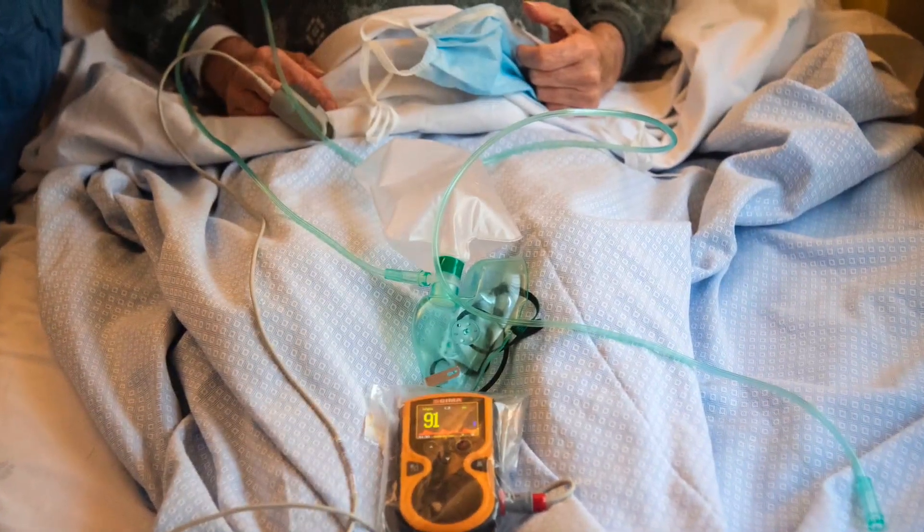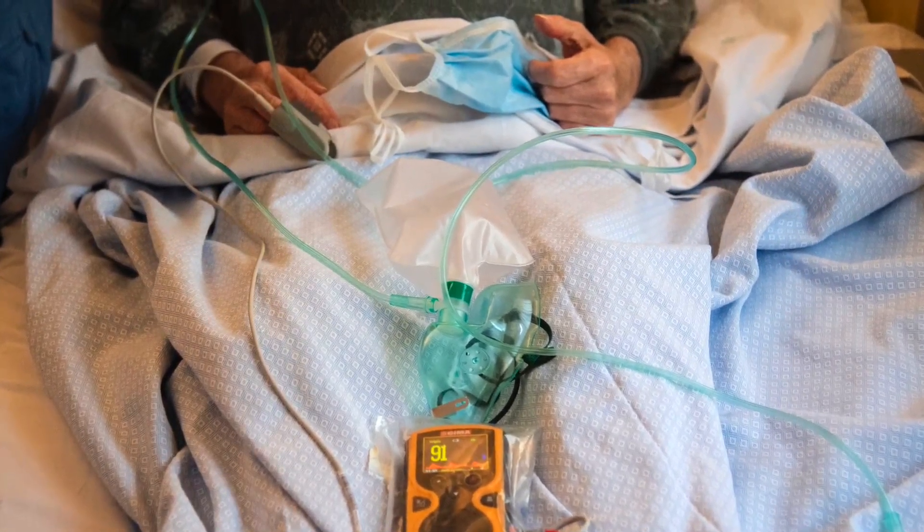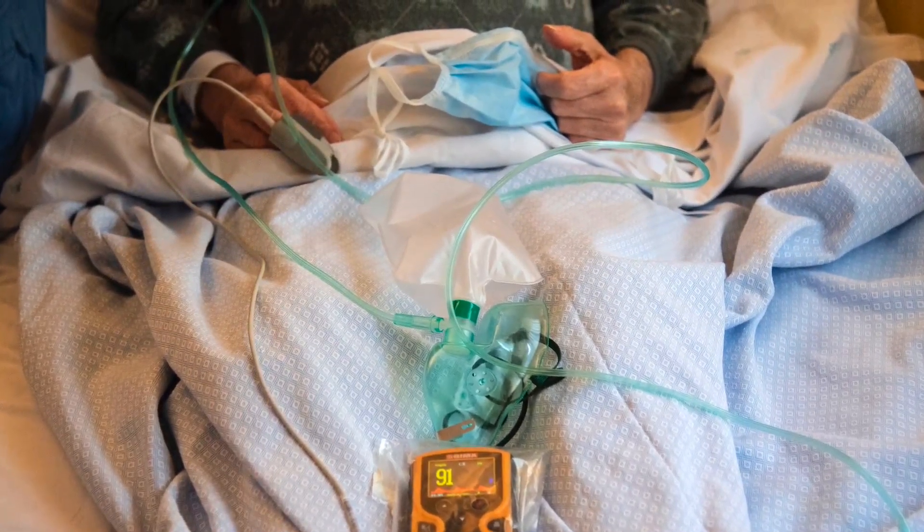Beyond just counting coughs, to assessing whether a cough is a dry cough or a wet cough, whether a patient is swallowing after their cough, and maybe specific features that relate to COVID-19 itself. I think that's kind of where we're going.